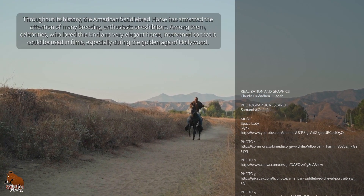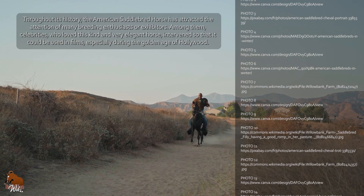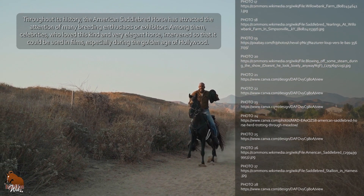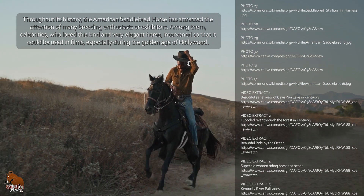Throughout its history, the American Saddlebred horse has attracted the attention of many breeding enthusiasts or exhibitors. Among them, celebrities who love this kind and very elegant horse intervened so that it could be used in films, especially during the Golden Age of Hollywood.